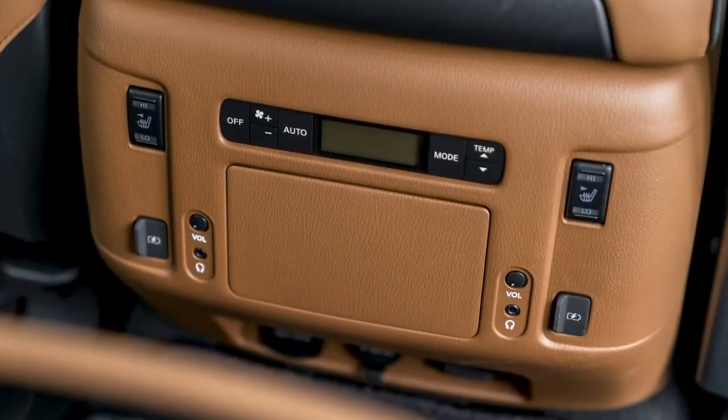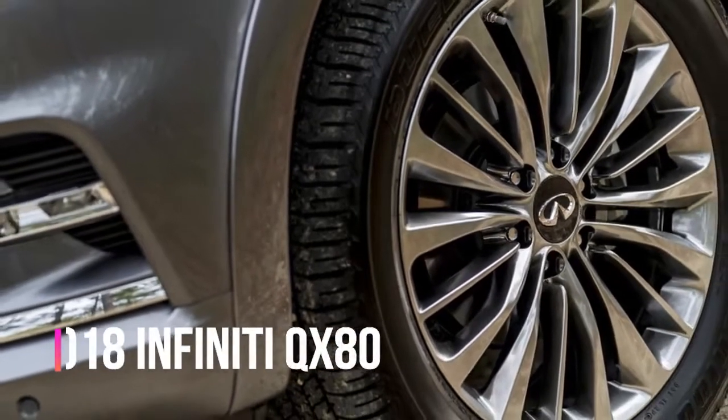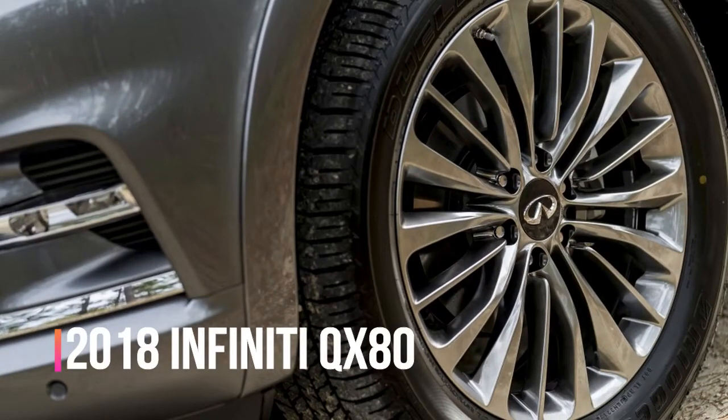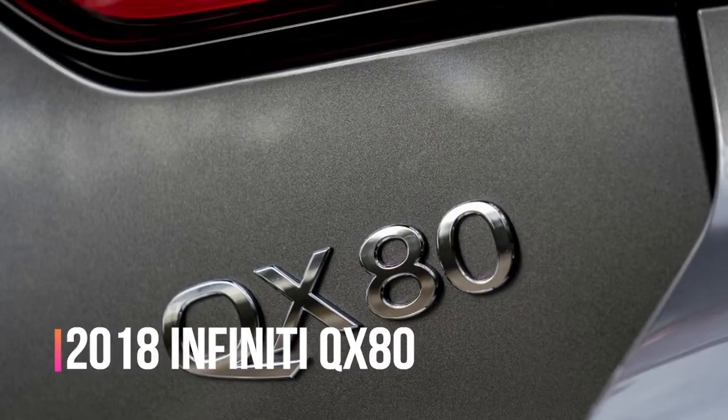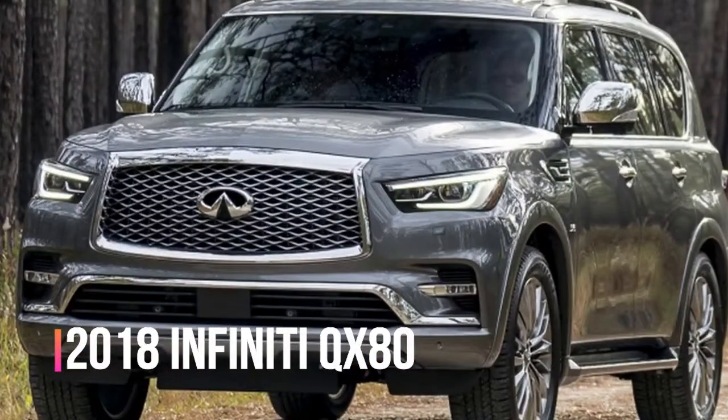We recently reviewed the Nissan version, and we just got our hands on the Infiniti. So how did the Infiniti fare against it? Read on to find out. Associate editor Joel Stocksdale says: here's the thing about the Infiniti QX80 — it's really just a flashier Nissan Armada.